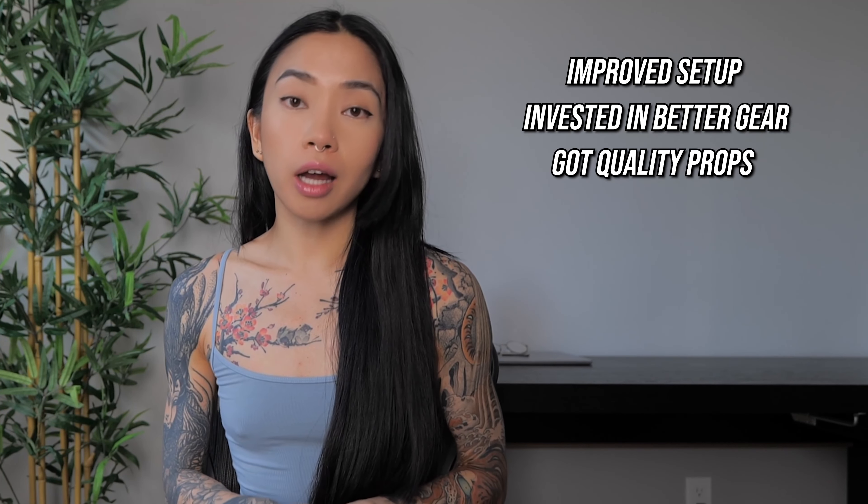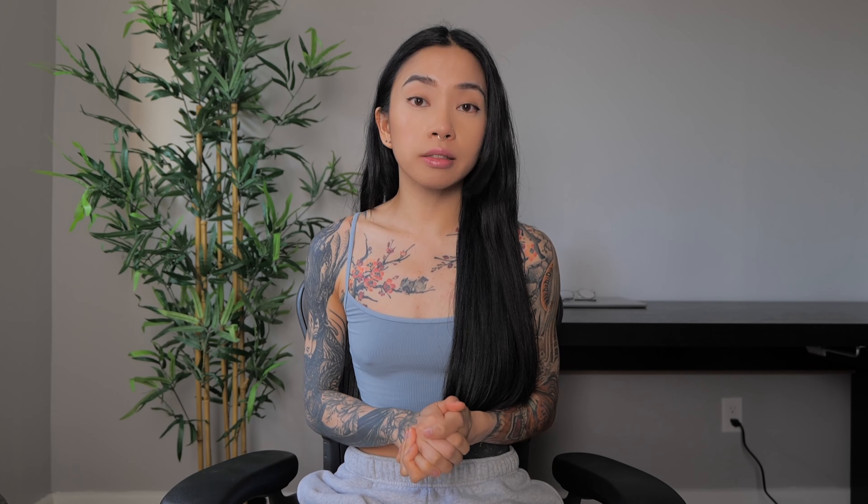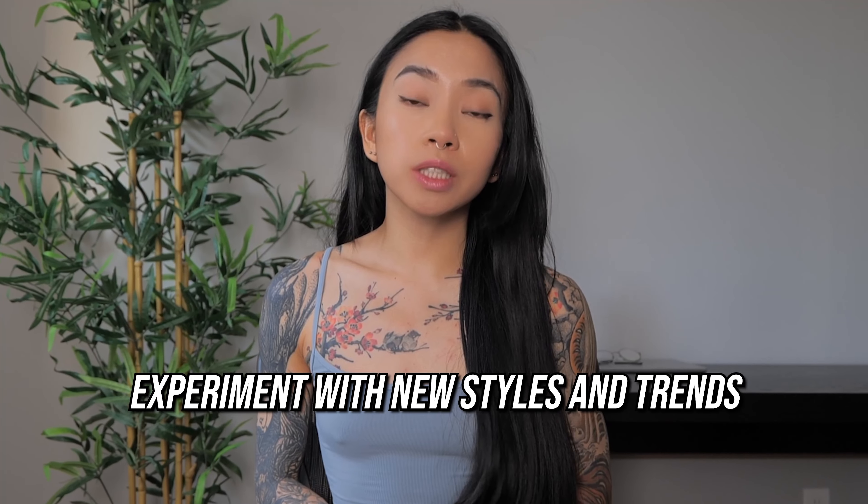Onto content — after studying what others in my niche were doing, I slowly improved my content. I improved my setup, invested in a higher quality camera, got higher quality props, and slowly improved my editing skills. Consistently posting content and improving on it will eventually lead to more growth, especially as a small creator. Finally, I experimented with different content styles and trends. For instance, integrating reels and using formats like Get Ready With Me significantly boosted my growth. Even with over 200k followers, I'm still constantly finding new variations and trends to showcase my content.